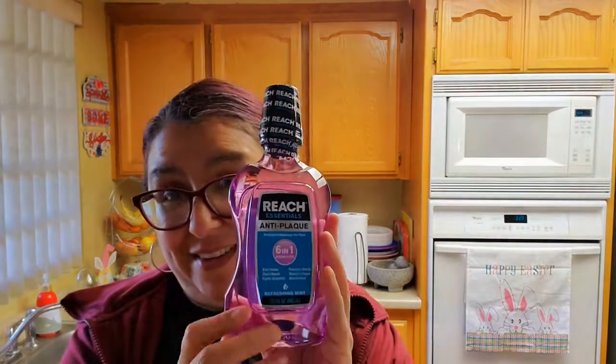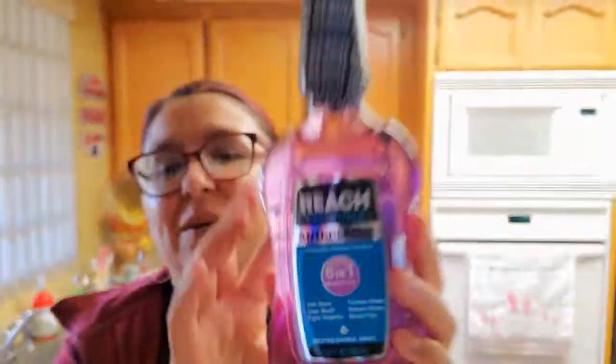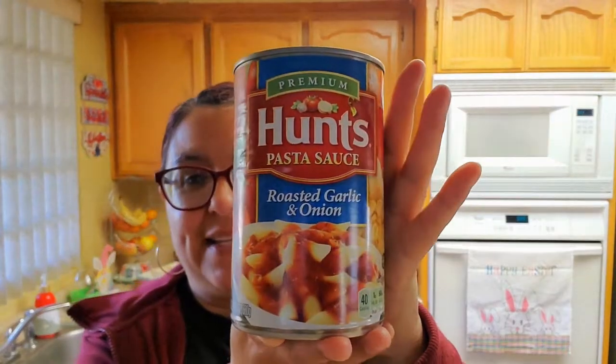I needed mouthwash — this is my favorite right here, and this was 99 cents. It's six-in-one benefit. I highly recommend this one. And then the next thing is Hunt's pasta sauce, roasted garlic and onions — you get 24 ounces for 99 cents. And then my husband got two energy drinks — the Rip It energy. You get 16 ounces for 99 cents each.